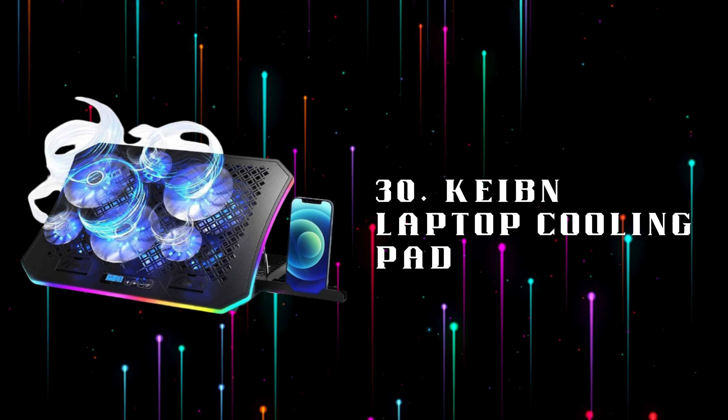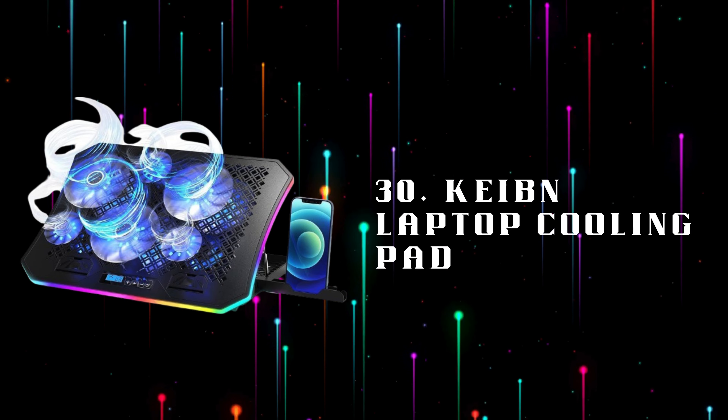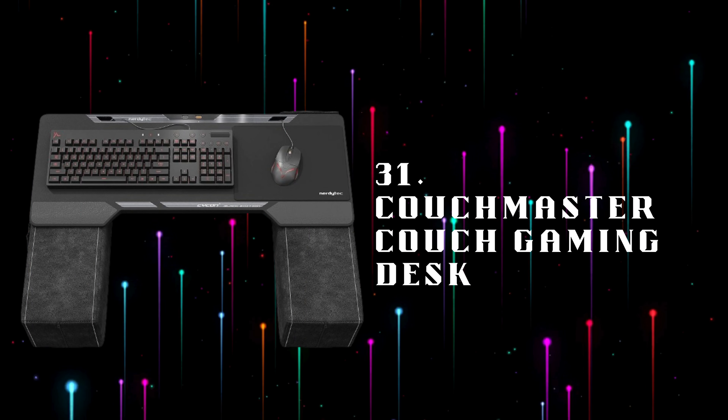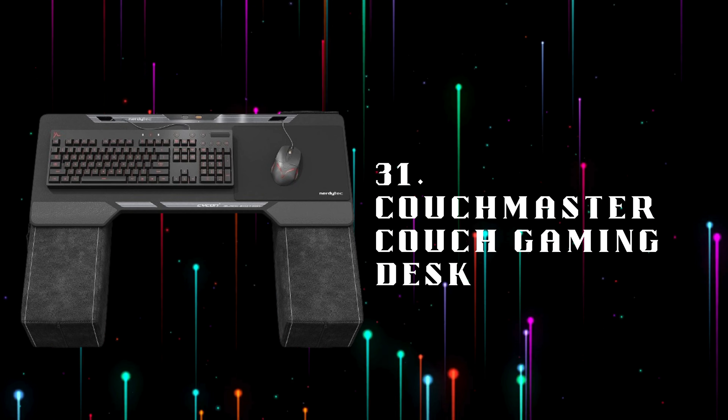Number 30: KBN Laptop Cooling Pad, a cooling pad designed to prevent overheating, ensuring your laptop stays cool during intense gaming or work sessions. Number 31: Couchmaster Couch Gaming Desk, an ergonomic gaming desk designed for couch gaming, offering a stable surface for your mouse, keyboard, and accessories.